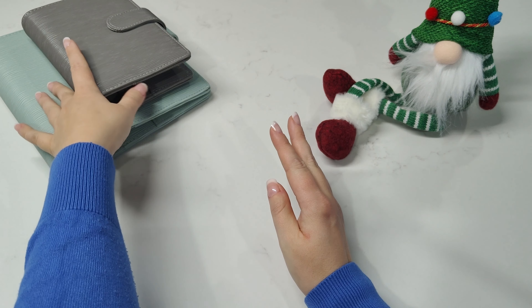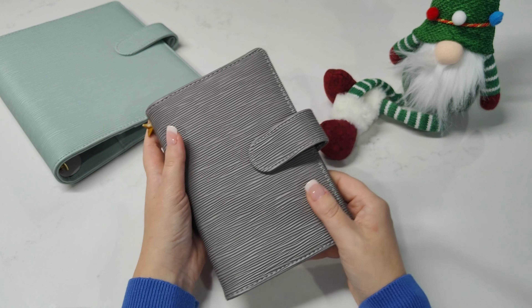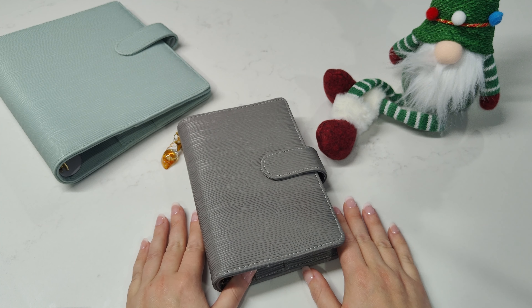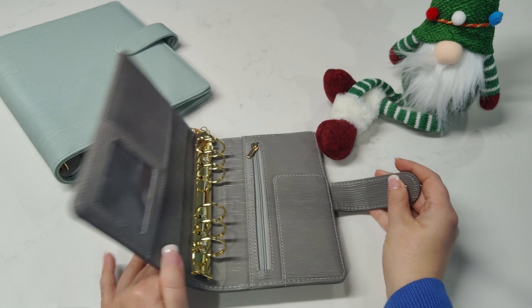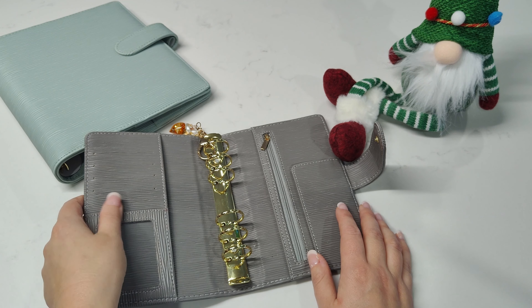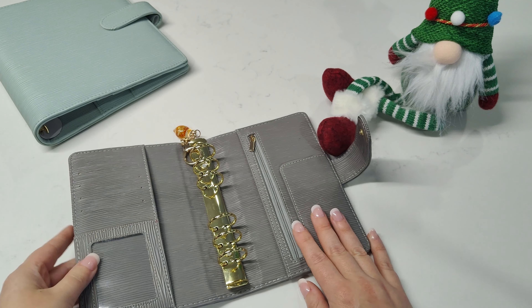This binder I was using for my savings challenges throughout the year — I moved those challenges into the navy binder, which I want to complete by the end of this year. I've already set up a new navy blue binder for those savings challenges. Now I want to reuse this gray binder for 2025. I tried to clean it up because it got stained from the markers I used on my spare change challenge — it's not too bad but some staining just won't come off.